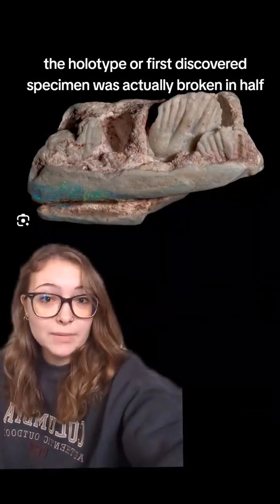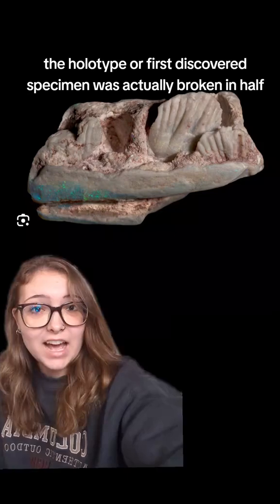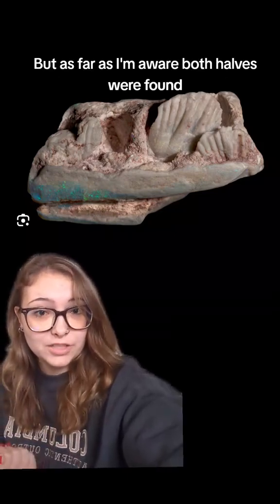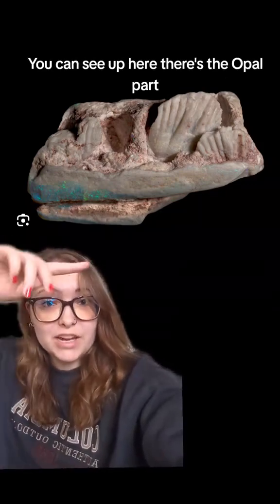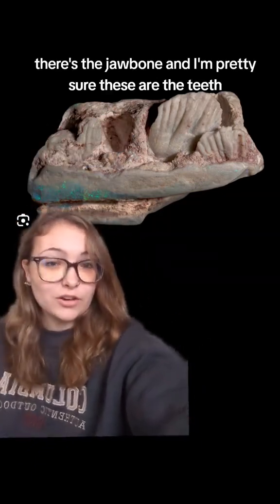Unfortunately the holotype, or first discovered specimen, was actually broken in half, but as far as I'm aware both halves were found. All of the specimens found were of jawbones. You can see up here there's the opal part, there's the jawbone, and these are likely the teeth.